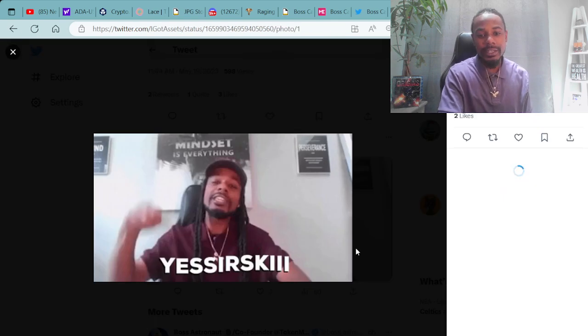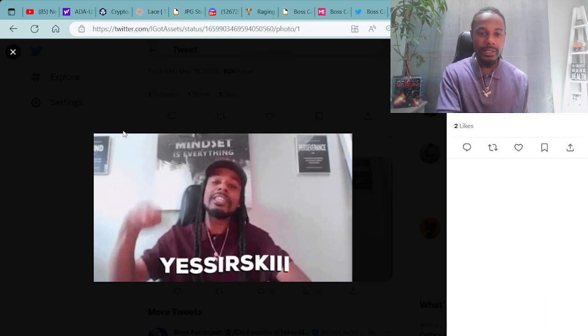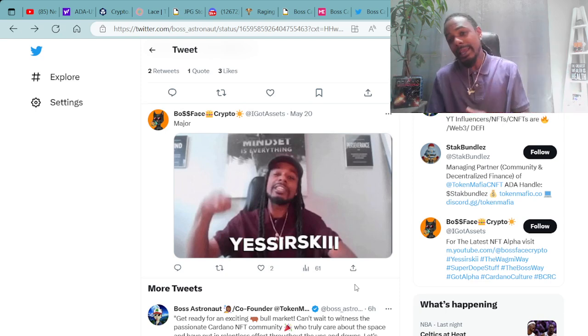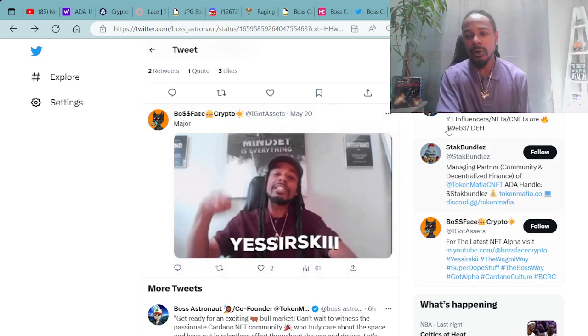Shout out to the homie Boogish — also known as Boogzilla — for making this gif. Big Boss Business, that's just how we vibe. The Boss Way.